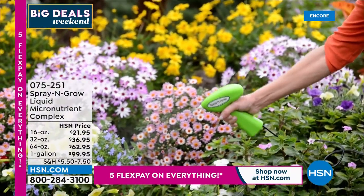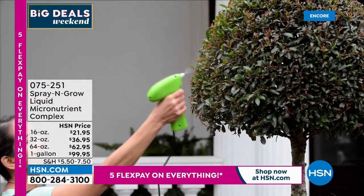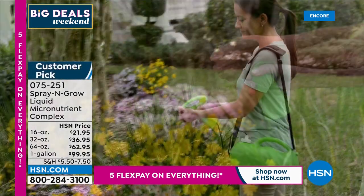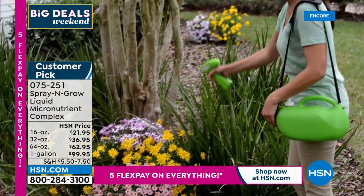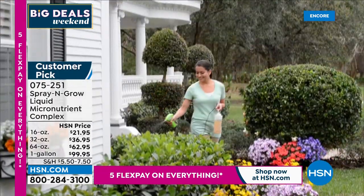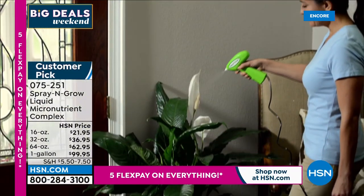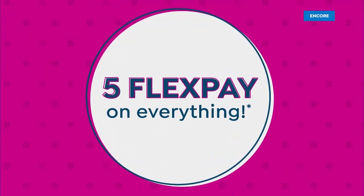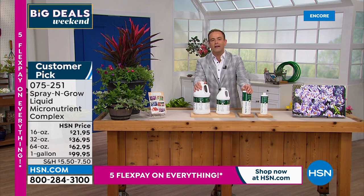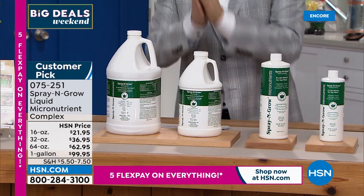We want to talk vitamins for your plants. One of our favorite items ever here on HSN — it's called Spray and Grow. We're going to make your fruits and vegetables bigger, make them taste better, make your plants fuller, brighter, more colorful, and more extraordinary than you ever thought possible. Even if you don't have a green thumb, Spray and Grow can help. This is sold around the world — people order it from every continent because there's nothing else in the world quite like it. Item 075251. The amazing Carrie Mobley is here as the voice of Spray and Grow.